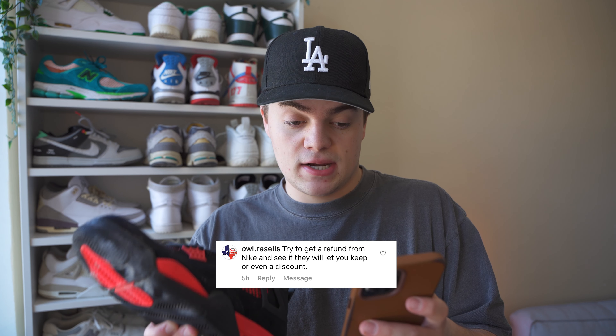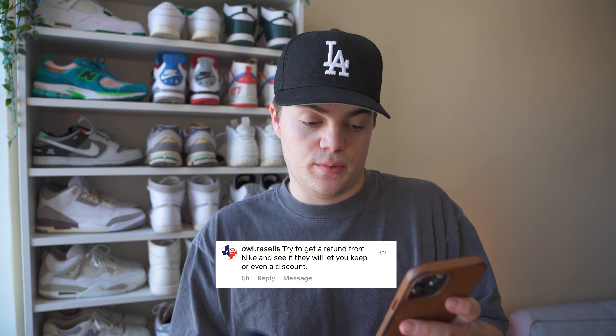I already posted on my Instagram talking about this and got a short video up. Looking at some of the comments — I asked what I should do because I want to document the process so if this happens to you, you know what to do. I'm seeing a lot of 'I can take these.' One comment says try to get a refund from Nike and see if they'll let you keep them or give a discount. A few comments mentioned Nike has a warranty program where if the shoe is destroyed when shipped, they'll refund you. So I think my next course of action is to call Nike, file a claim, and see if I can get my money back.